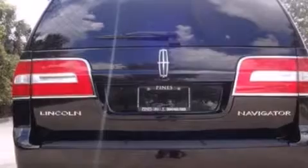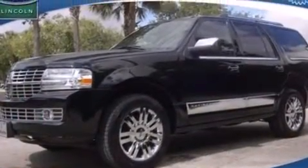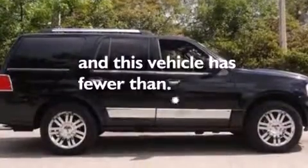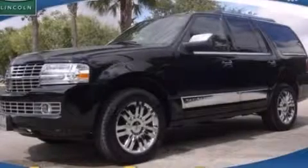An auto dimming rearview mirror, front and rear reading lights, an anti-lock braking system, a power rear lift tailgate, and this vehicle has less than 47,000 miles. Call now to find out how you can own this breathtaking automobile.